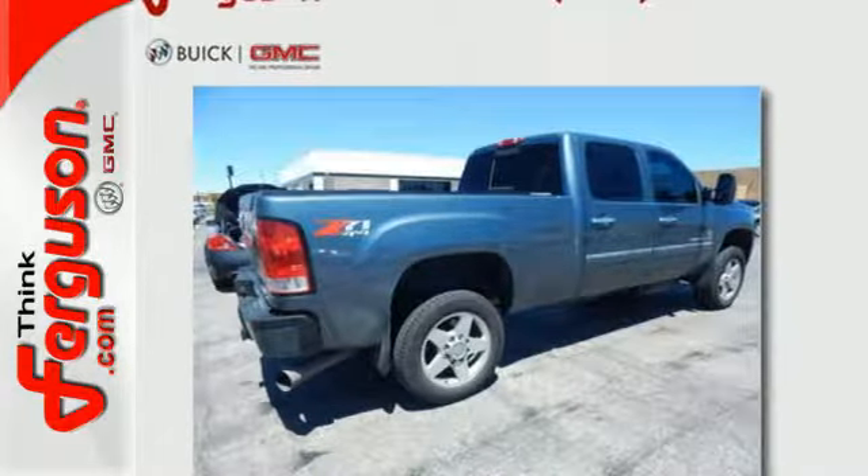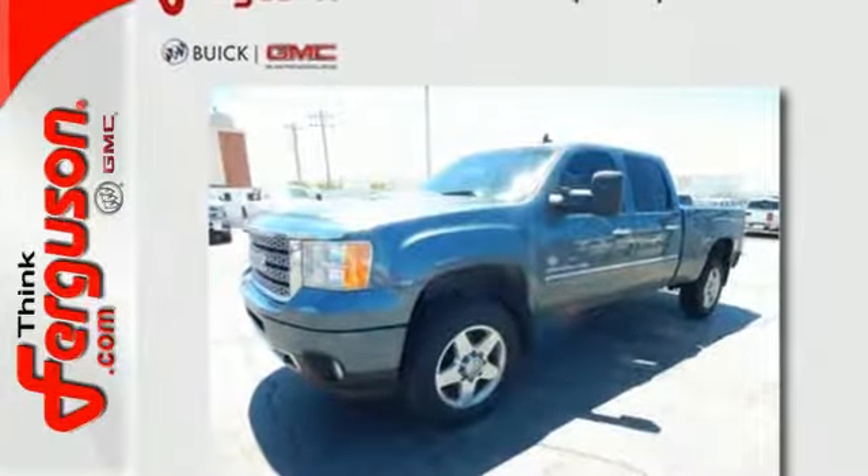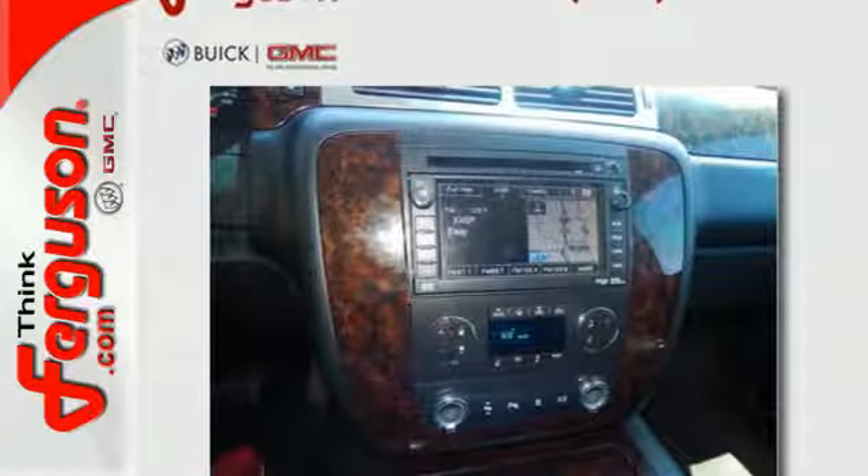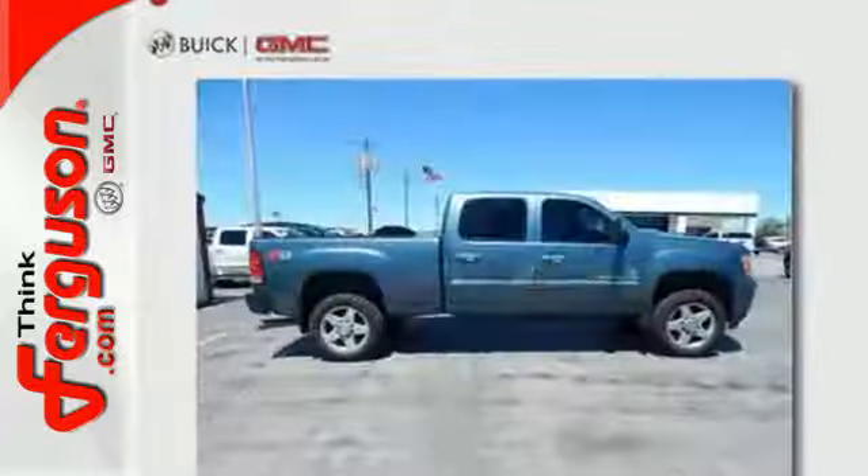Whether you need a heavy-duty truck for off-roading, towing, hauling, or carrying passengers in unsurpassed comfort and style, this Sierra 2500 HD is the truck of choice.